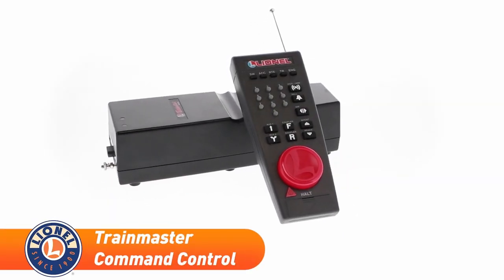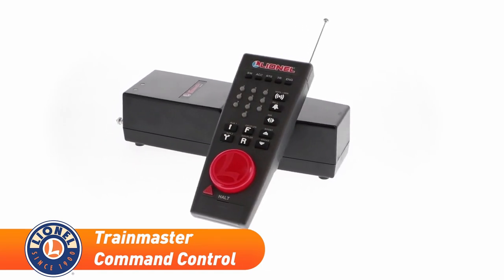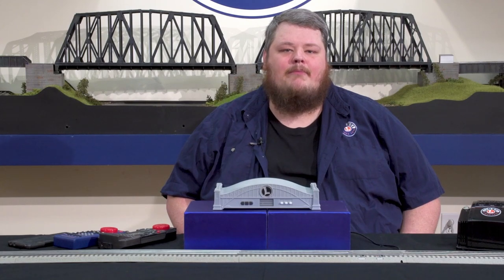In 1995, Train Master Command Control, or TMCC, was introduced, allowing users to control trains wirelessly. This system brought many new innovations to Lionel trains, including additional sound features, train lash-ups, electrocouplers, and more.